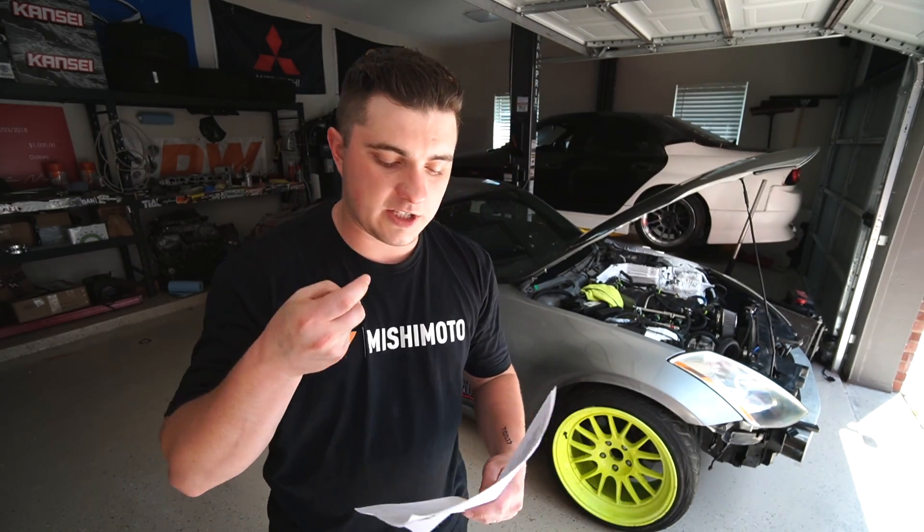Worth it? Absolutely. Can't wait to rip this car. I need to get some more driving experience — very excited for that. But I wanted to make a video explaining to you guys exactly how much money I just spent.